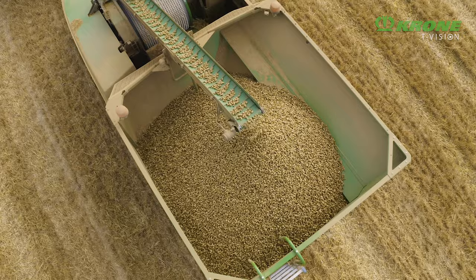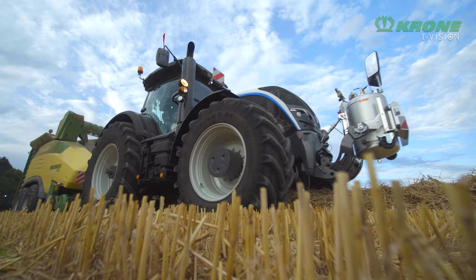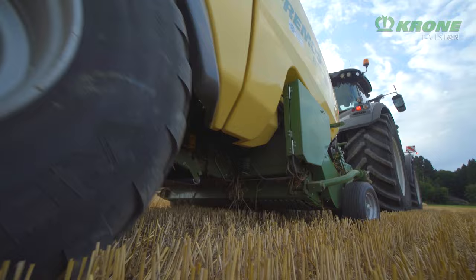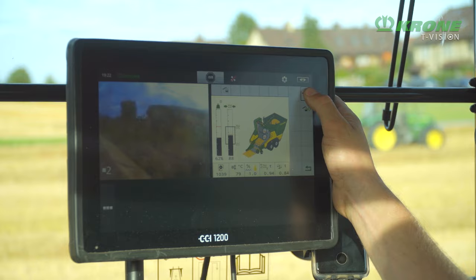Premos can press up to 5 tonnes of pellets per hour. To utilise this capacity the machine should be operated by a 350 to 500 HP tractor. Premos is naturally ISOBUS compatible, operated either from the CCI-800 or CCI-1200 terminal, or from any existing ISOBUS compatible tractor terminal.